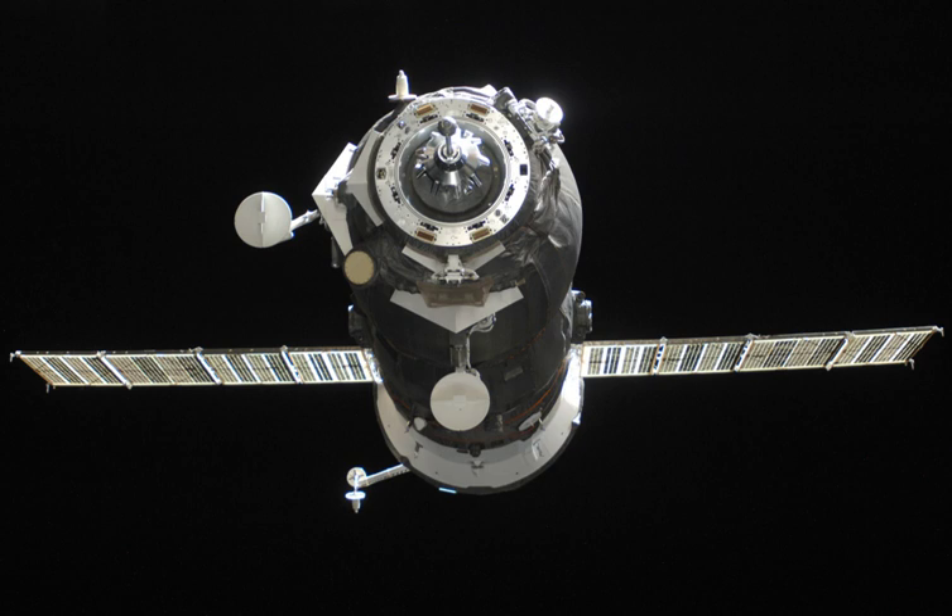Progress M10M lifted off from launch pad number 1 of the Baikonur Cosmodrome at 13:05 UTC on 27 April 2011. Progress M10M achieved the preliminary planned orbit after nine minutes of the launch. Onboard commands were issued to unfurl the spacecraft's communications and navigation antennas and extend two power-generating solar arrays. A series of engine firings over the next two days guided the spacecraft toward a link-up with the International Space Station.